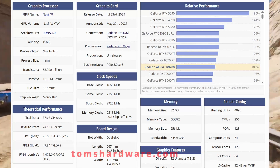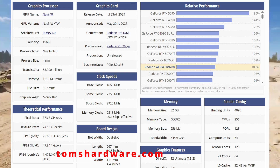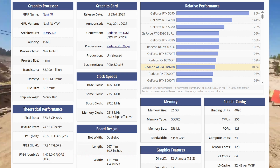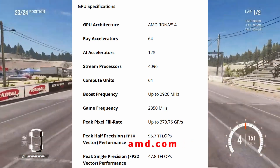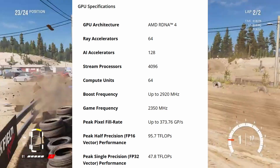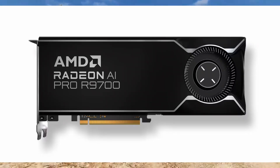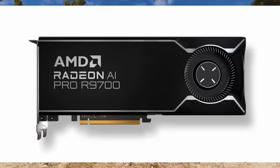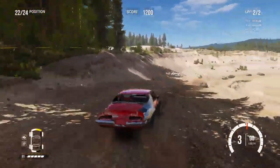The Radeon AI Pro R9700 is shaping up to be a real game changer, offering next-gen performance at nearly half the price of older models like the W7800. If you're building a powerful multi-GPU setup or just want pro-level specs without breaking the bank, this card might be one to watch. Let me know what you think in the comments, and don't forget to like, subscribe, and hit the bell icon for GPU updates like this. Thanks for watching — see you in the next one.